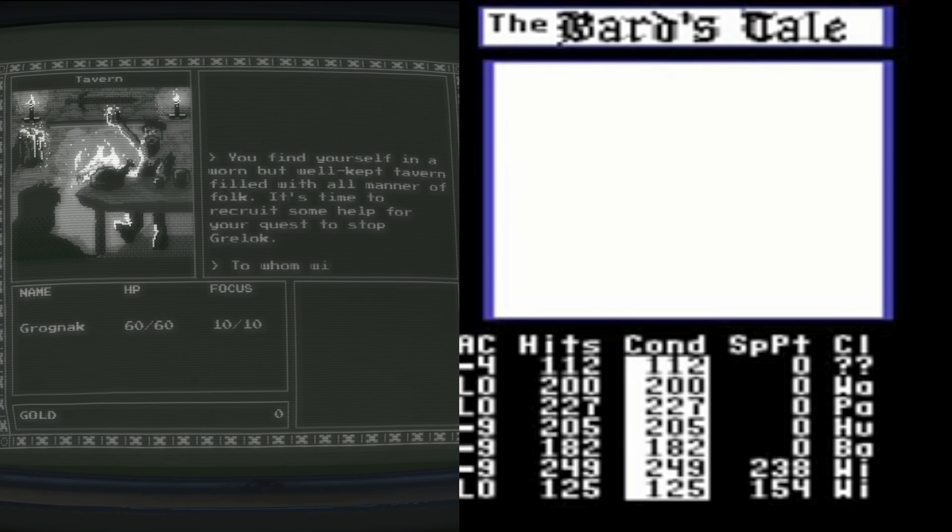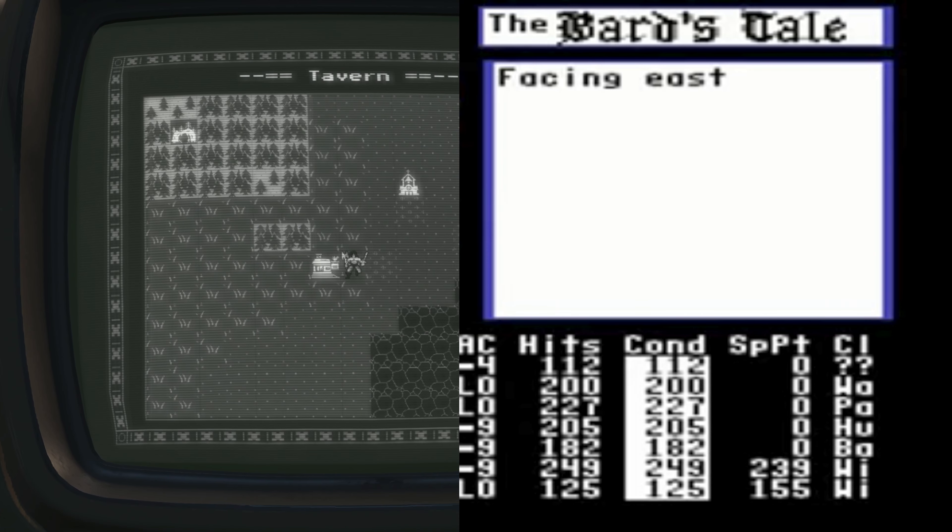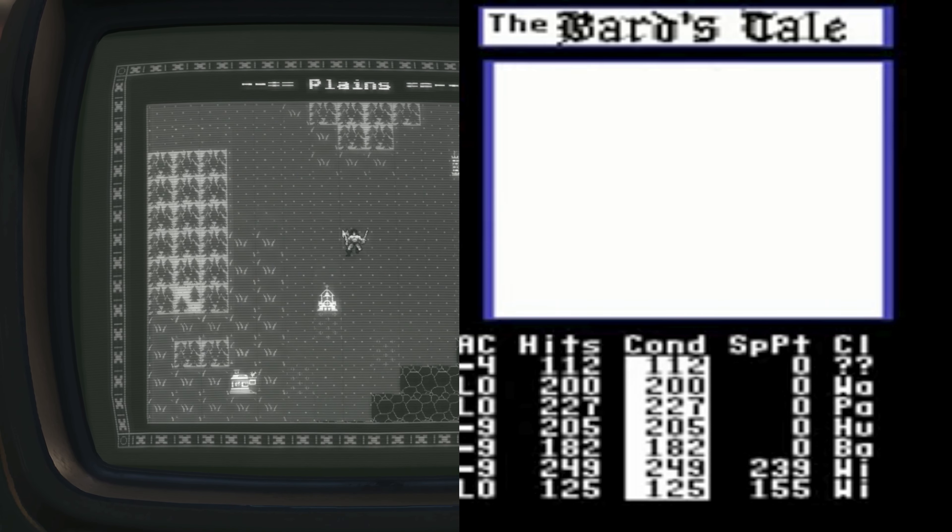The games are all pretty well made and fleshed out. Grognak, for example, is a full-fledged old school RPG that uses a party system, dungeons, and an overworld map.